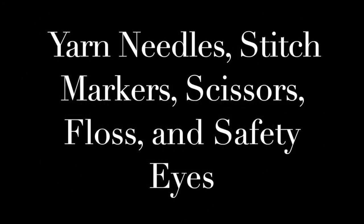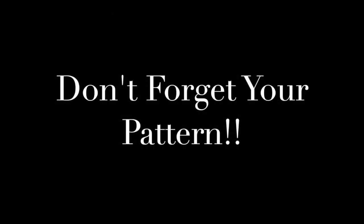Number four, you need yarn needles, stitch markers, embroidery scissors, embroidery floss, and safety eyes — all of those little finishing things that you're going to need to complete your project. And number five, don't forget to bring your pattern. That's another thing I almost forgot. Also, if you like to take notes — which I do, I always write all over my patterns — bring a pencil. I like to use a mechanical pencil because the end is always sharpened and it has a nice, good eraser.